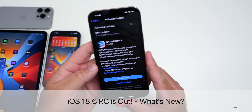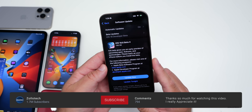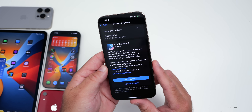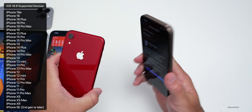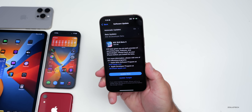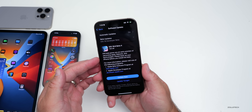Hi everyone, Aaron here for Zollotech, and today Apple released iOS 18.6 RC, or Release Candidate. iOS 18.6 RC is available to developers and public beta testers on all iOS 18-supported devices, from the iPhone XR all the way up to the iPhone 16 Pro and 16 Pro Max. An RC is the final version released to developers and beta testers, and if there's no additional issues, they'll release that to the public in about a week or so.